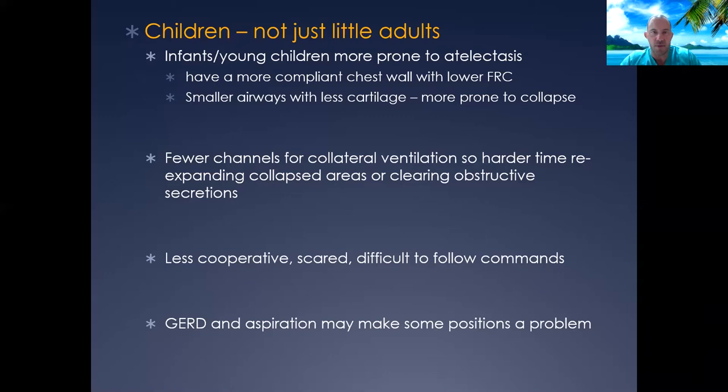As a pediatric pulmonologist, it's important to recognize that this population is very different — they're not just little adults. They have a much more compliant chest wall, so they breathe much lower and closer to FRC, making them much more prone to atelectasis. Their airways are much smaller with less cartilaginous support, putting them at increased risk for atelectasis or airway plugging with smaller amounts of mucus. They also have less collateral ventilation, making it harder to re-expand collapsed areas and clear obstructive secretions — because in order to effectively clear mucus, you need to get air around and behind it.